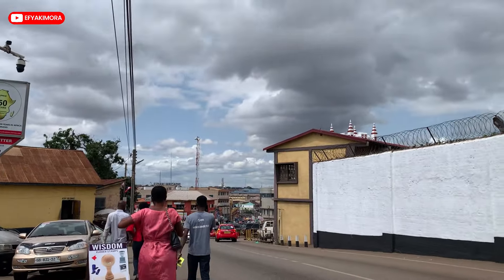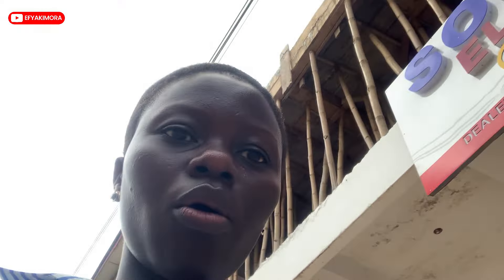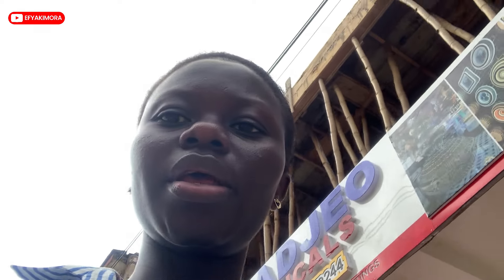The actual charge was 600 cedis for the police report. Here's the Ghana Prison Service — the commercial prisons area. I'm done with the police report, done paying and everything for today.